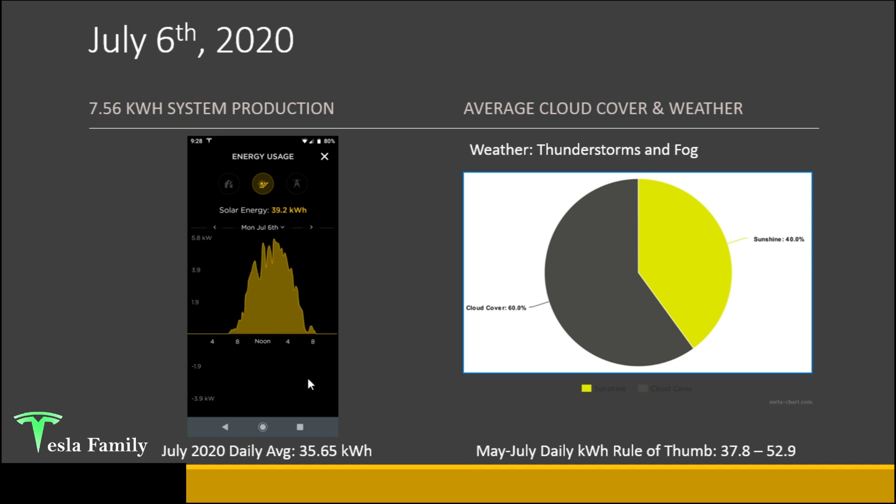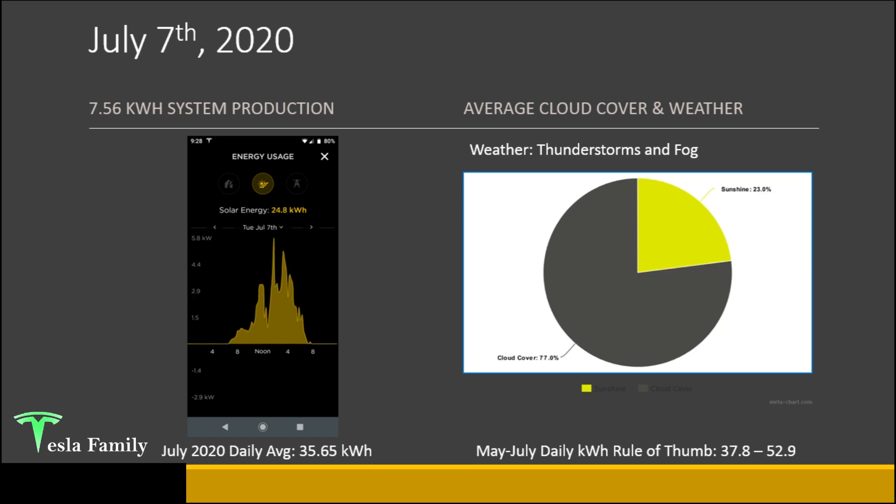July 6th: 39.2 kilowatt hours produced — back above the daily average. There were some thunderstorms and fog with 60% cloud cover, but we still fell within the rule of thumb. July 7th brought more thunderstorms and fog, which really impacted production. This was the first day below 30 kilowatt hours — only 24.8 kilowatt hours with 77% cloud cover. I barely reached about 5.8 kilowatts for just a short period during the day.